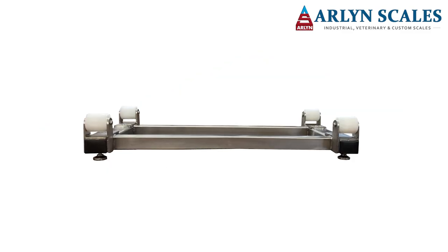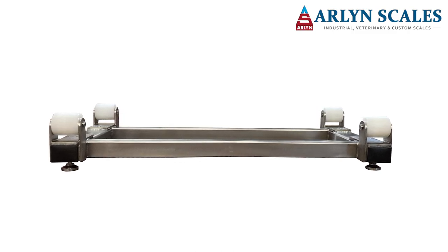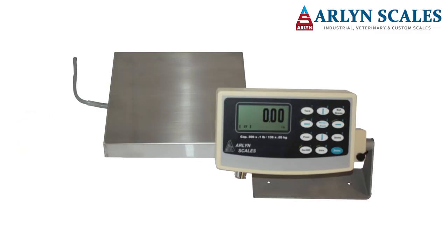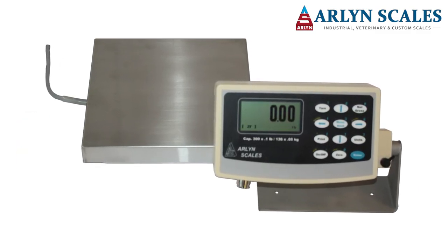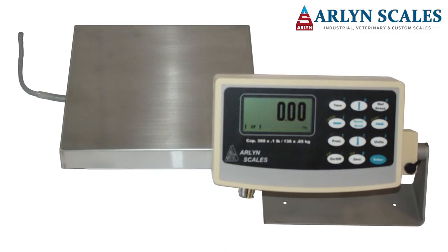These cylinder scales by Arlen Scales are perfect for use in the semiconductor industry. Your cylinder scale weighing problems can be met with Arlen Scales solutions. We offer multiple sizes and capacity choices, system communication options, and corrosion-resistant construction along with one to five year warranties.